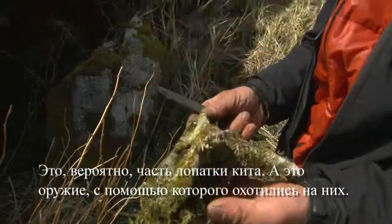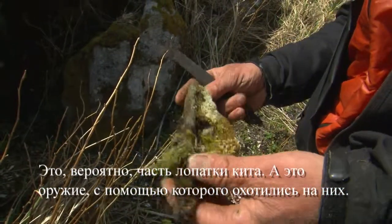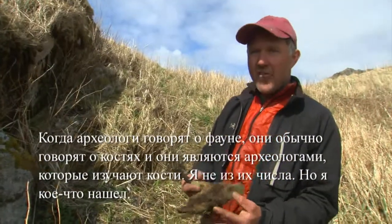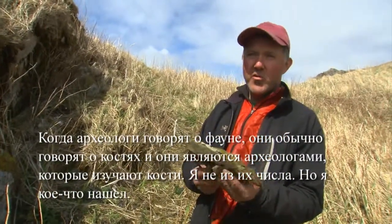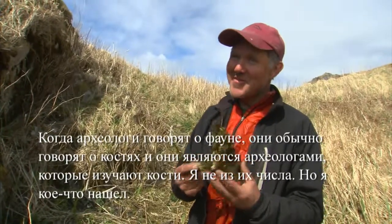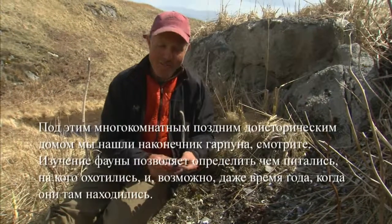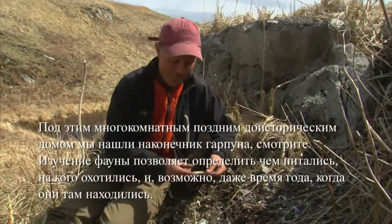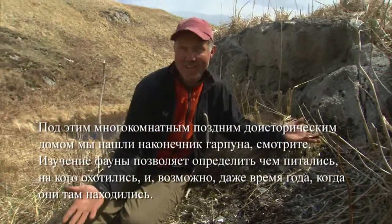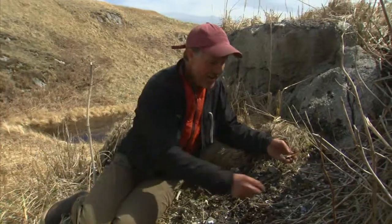There it is — this is probably the shoulder part of a shoulder blade of a whale, and this is what you hunted them with. When archaeologists talk about fauna, they're talking about bones. I'm not one of the specialists but I've picked up a little along the way. This is below that multi-roomed late prehistoric house where we found the whale lance. Fauna is great because it tells you what people are eating, what they were hunting, and maybe even what time of year they were there.